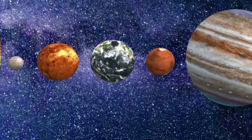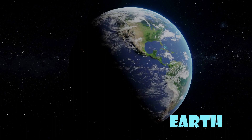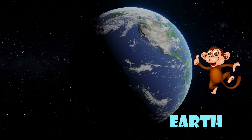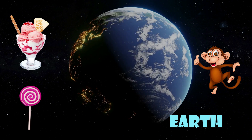Then we have Earth, our very own home planet. Earth is just the right temperature, with oceans, forests and deserts, and most importantly, ice cream and chocolates.